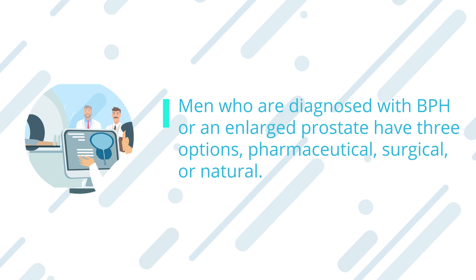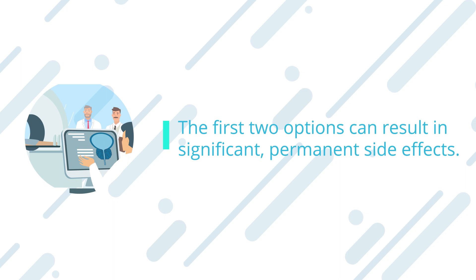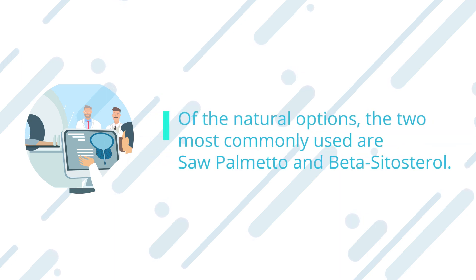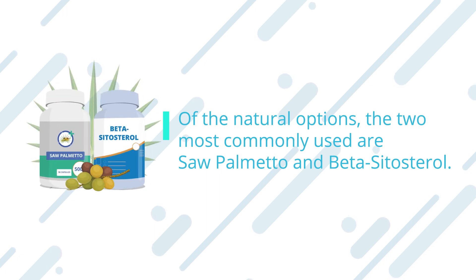Men who are diagnosed with BPH or an enlarged prostate have three options: pharmaceutical, surgical, or natural. The first two options can result in significant permanent side effects. Of the natural options, the two most commonly used are saw palmetto and beta-sitosterol.